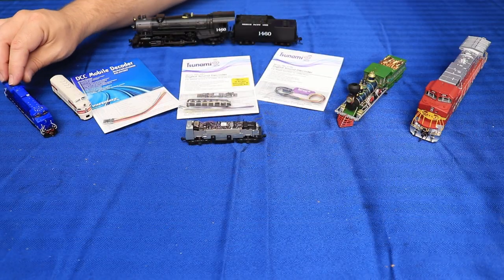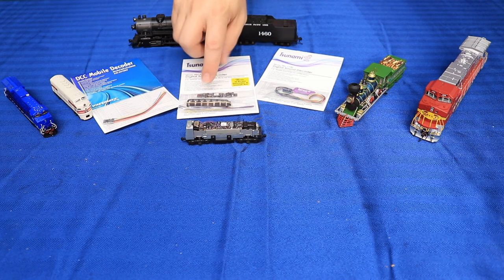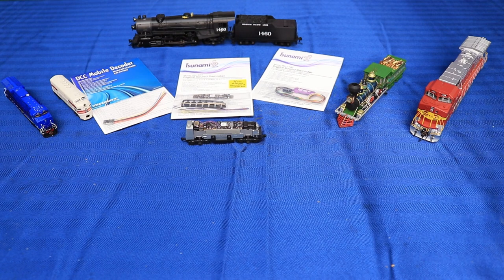Another decoder I don't have on the table but is installed in the Scale Trains Tier 4 GEVO is our TSU NEXT 18. This is a NEXT 18 decoder using that nice compact plug that simply snaps into place. In this model, the NEXT 18 just plugs in and then you mount the speaker. The MiniCube 3 speakers that come with the KN1 are available separately — in this particular locomotive I have our original MiniCube, part number 810154, installed into the fuel tank.